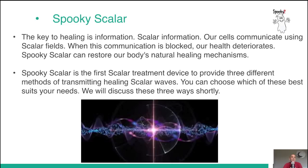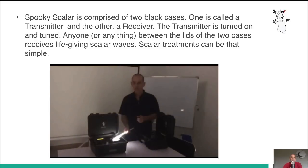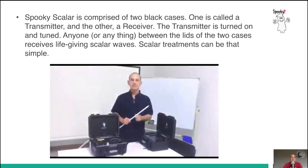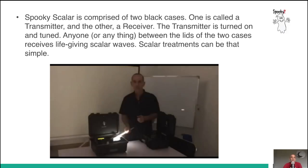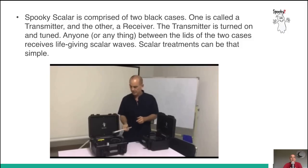Spooky Scalar is the first scalar treatment device to provide three different methods of transmitting healing scalar waves. You can choose which of these best suits your needs. Spooky Scalar is comprised of two black cases — one is called a transmitter and the other a receiver. The transmitter is turned on and tuned. Anyone or anything between the lids of the two cases receives life-giving scalar waves. Scalar treatments can be that simple.